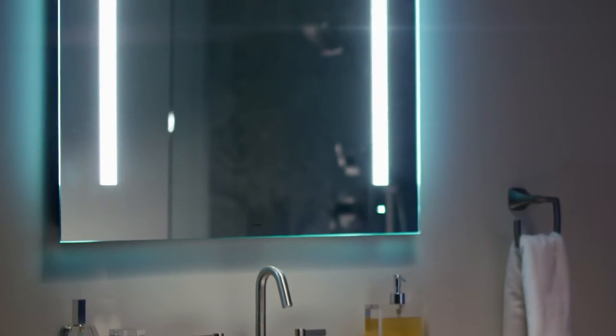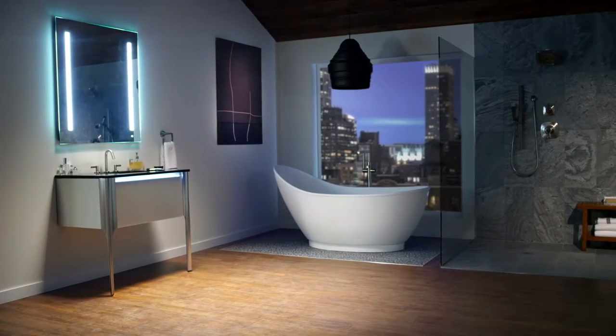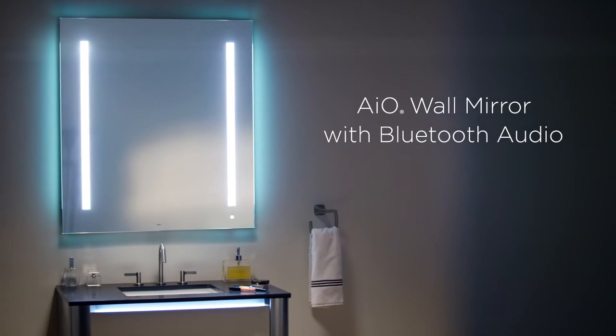Sleek. Modern. Elegant. And now available with high-fidelity Bluetooth audio. The AIO Wall Mirror from Roburn.